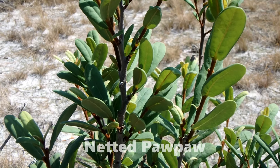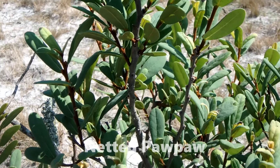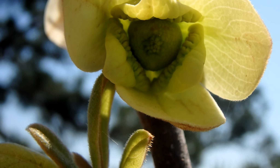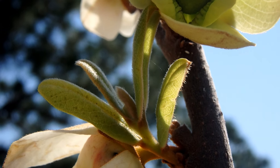The pawpaw is a small bush with malodorous foliage — meaning it doesn't smell very good — deterring herbivores from taking a bite. Their fragrant, cream-colored flowers are constructed with three petals, giving them a triangular look.